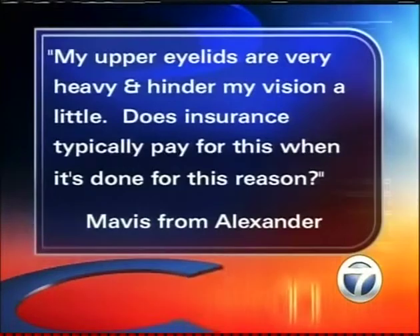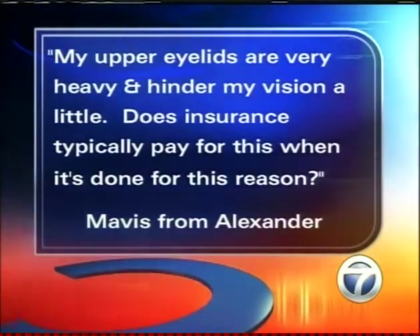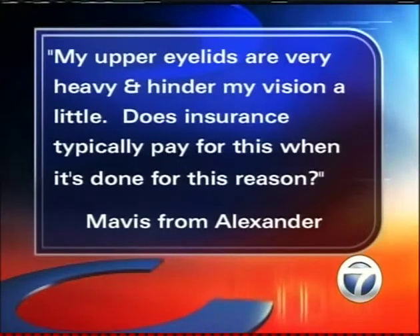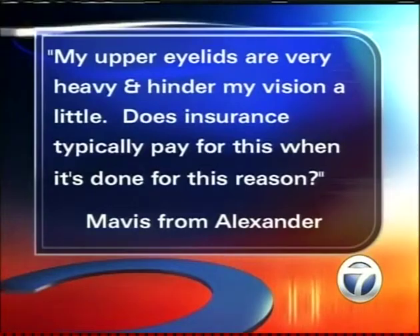We have a question from Mavis in Alexander. She says her upper eyelids are very heavy and hinder her vision a little bit — does insurance typically pay for this? It's getting harder and harder with the way insurance reimburses. She would need to go to an ophthalmologist, have them do a visual field study, and that would determine if insurance could pay for it. The ophthalmologist could then refer her to me, but many times we just go ahead and do the procedure and insurance doesn't cover it.